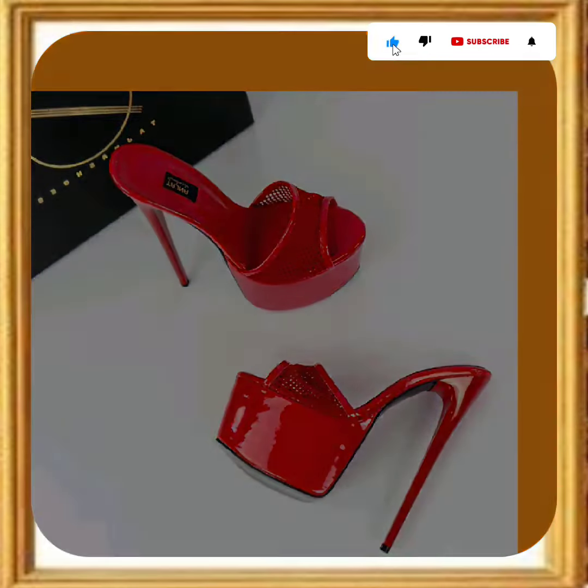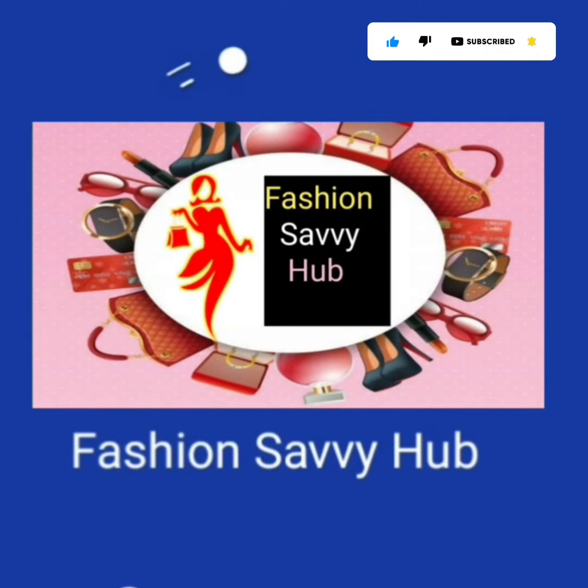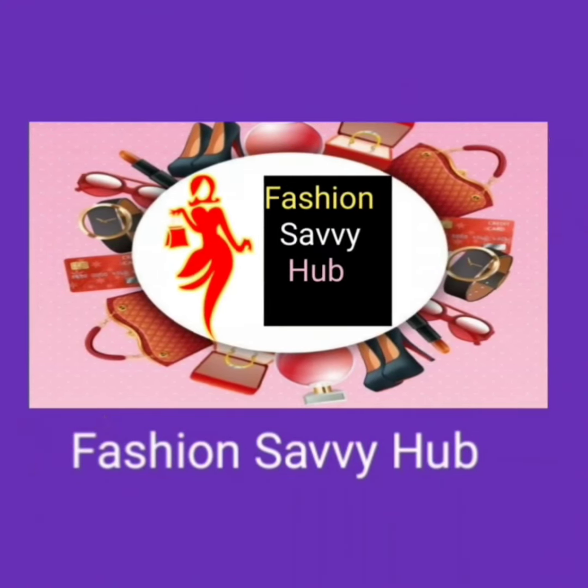If you like this video, don't forget to subscribe to my channel and press the bell icon. Like this video, comment, and share it. Goodbye, take care, and Allah Hafiz. I will see you in the next YouTube video — thanks for watching till the end.